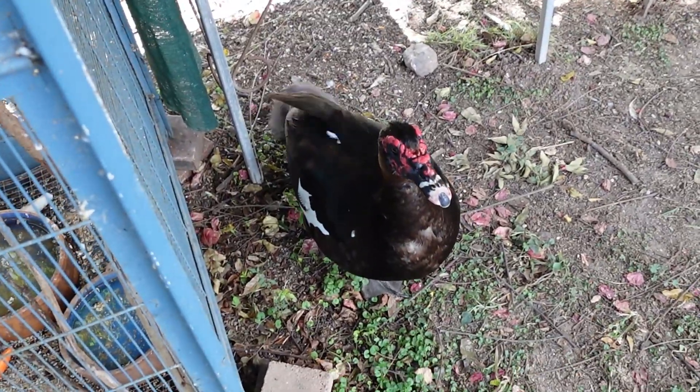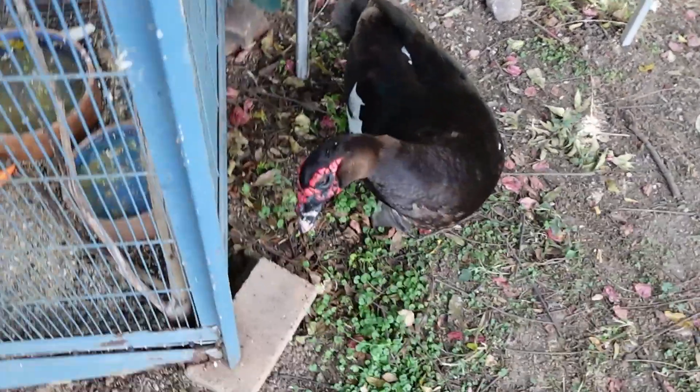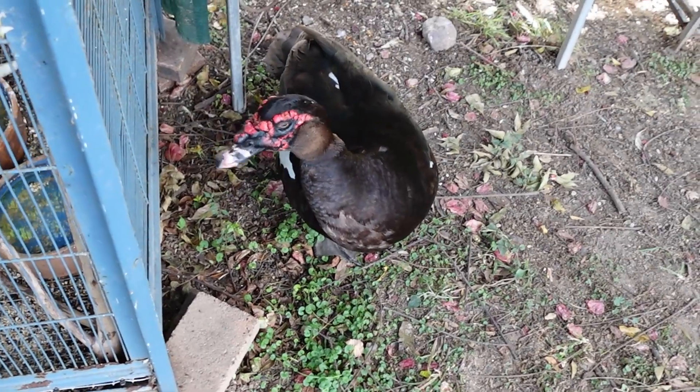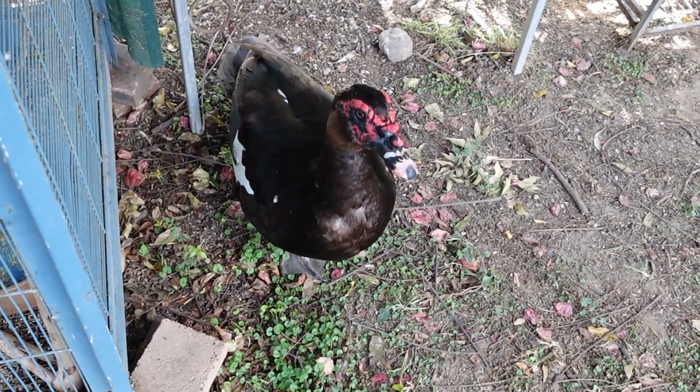And then we also have our resident — well, not resident — he's a pet: a Muscovy Drake who follows me around like a dog no matter where I go.